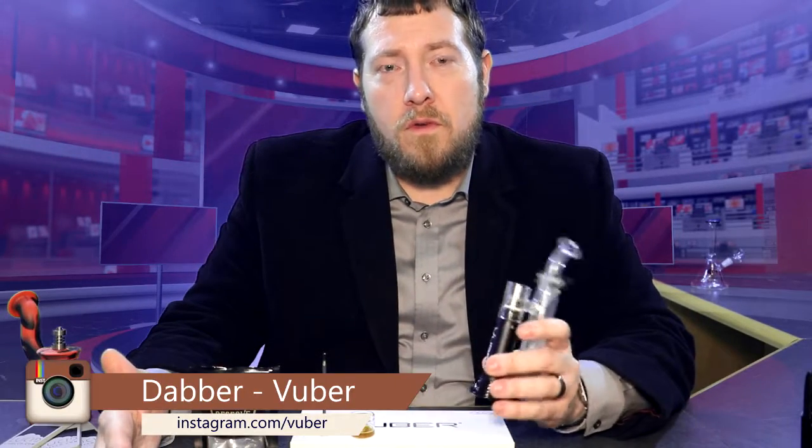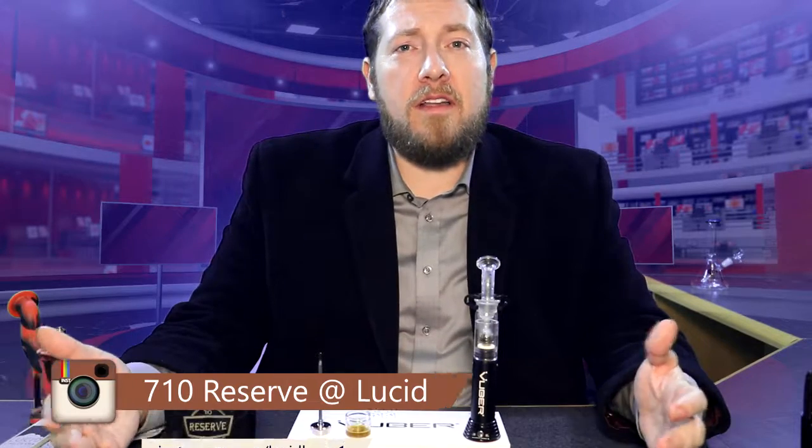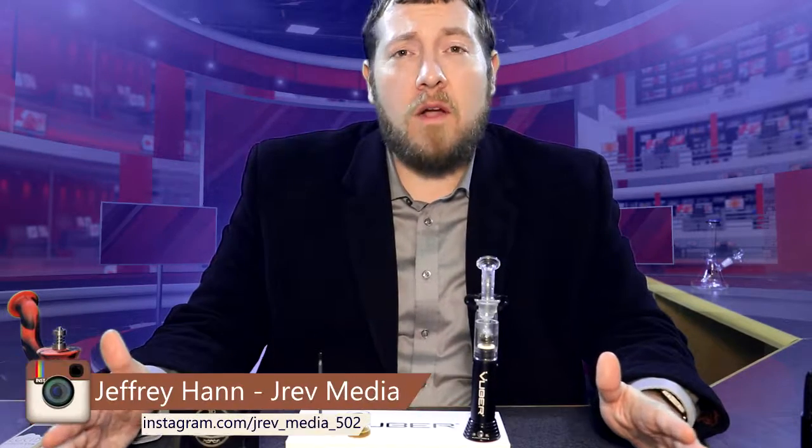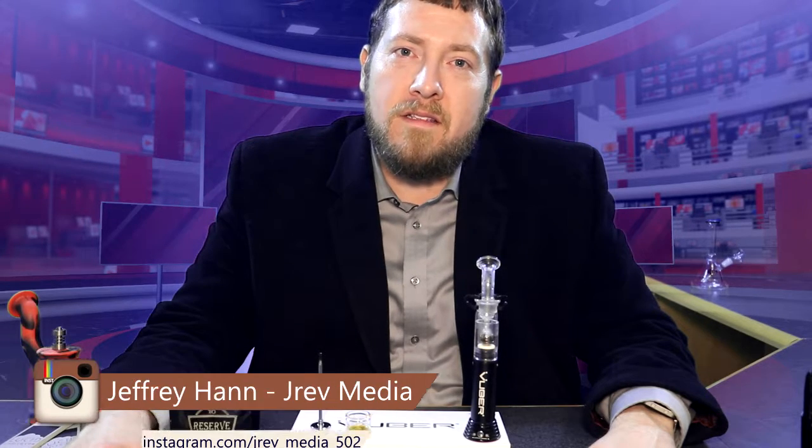We've tried these great products and I'm definitely looking forward to future technology advancements from Vuber, anything dealing with portable dabbing or smoking in general. Looking forward to other products from 710 Reserve as well — great high, good body feel, definitely both high quality products. This is Jeffrey Han with JRev Media — stay tuned for the product giveaways at the end of this video.